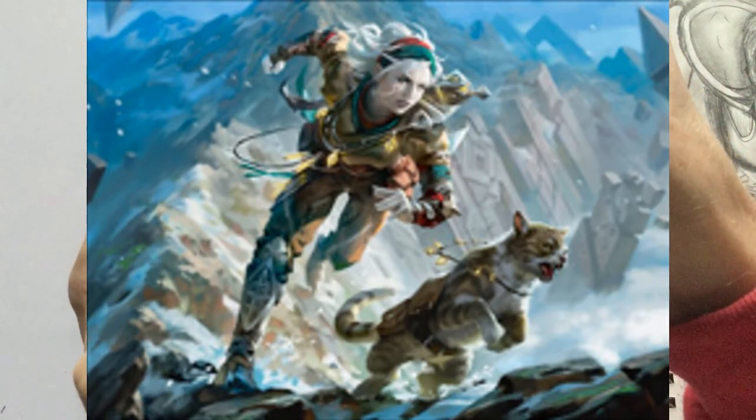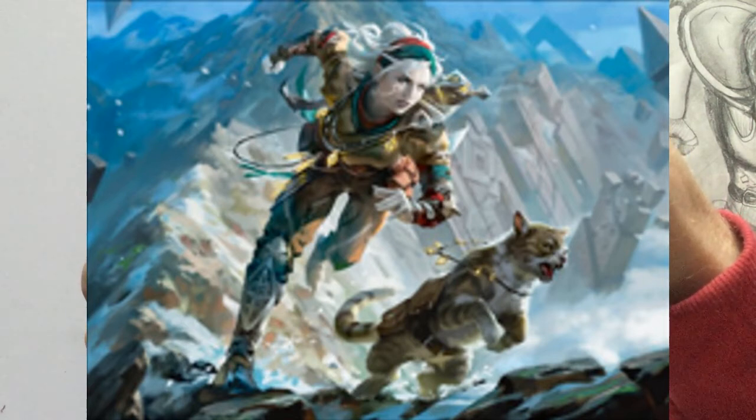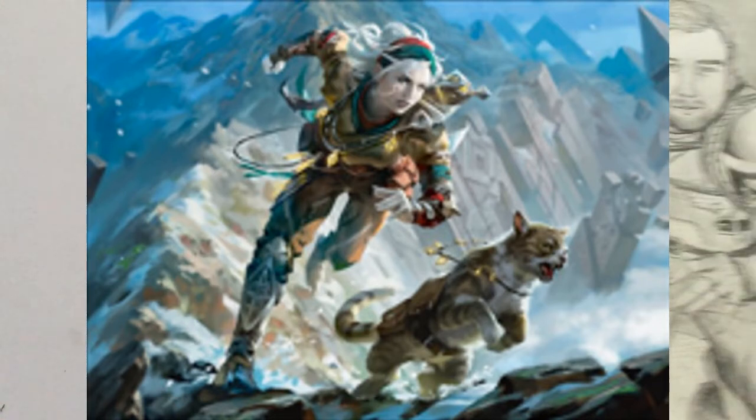I thought wouldn't it be great if I created an image similar to this. I don't want to just take this image, slap Merchant's face on it, maybe make it a bit more masculine, and call it mine. So I've done my own thing with it. So without further ado, this is the artwork, the piece itself.